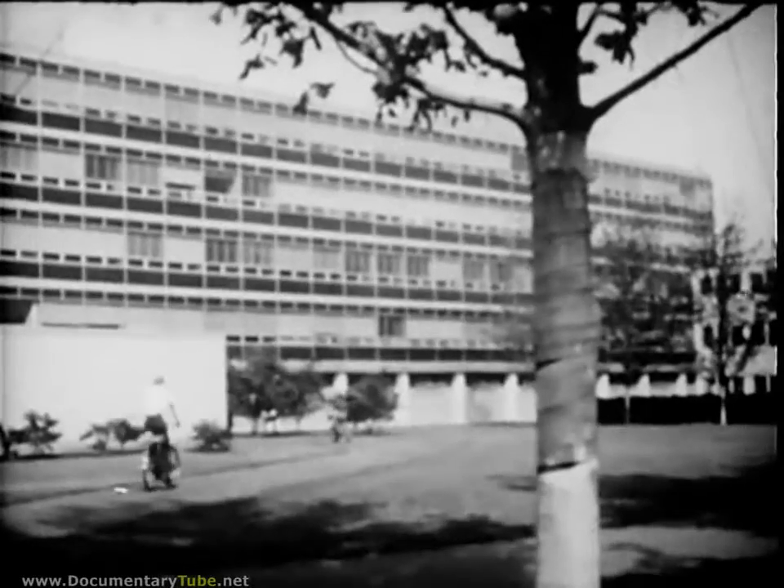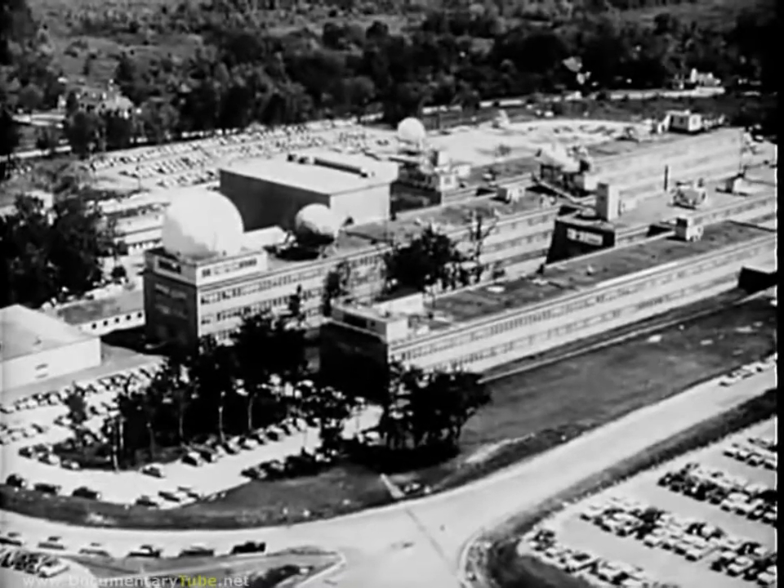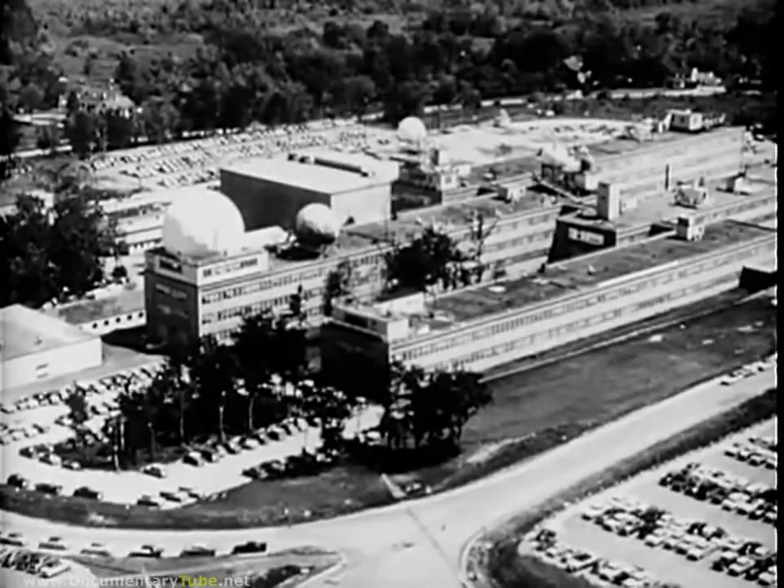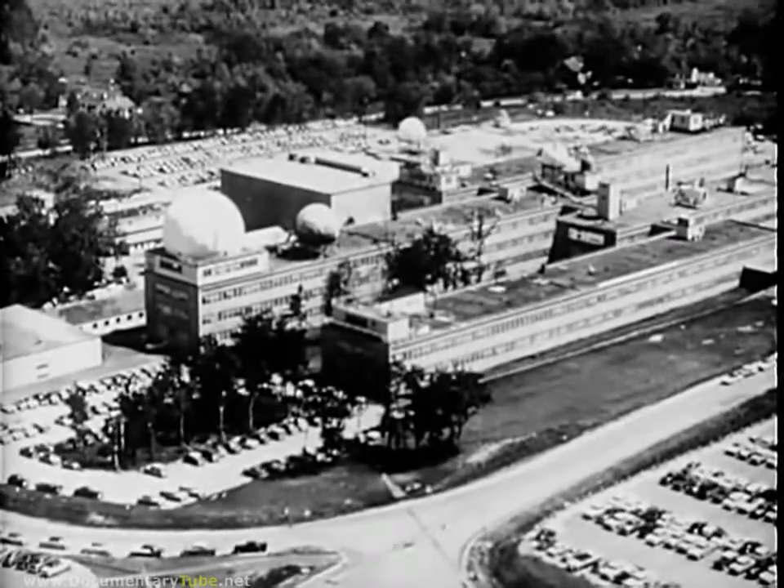At the Massachusetts Institute of Technology, the U.S. set up a radar research unit to supplement the Army and Navy laboratories. Britain and America pooled their radar efforts, and with that collaboration began the history of modern radar.